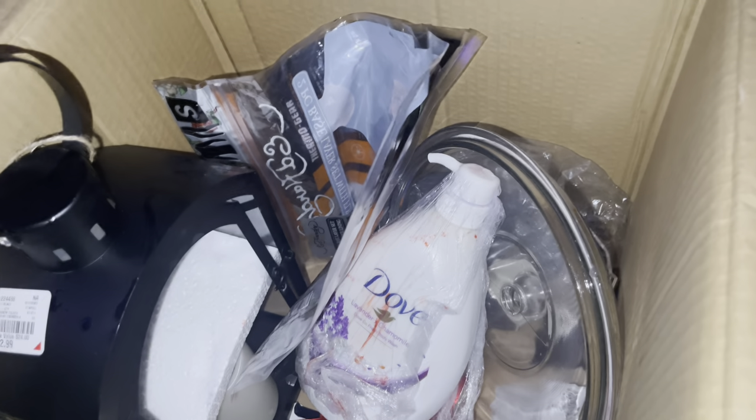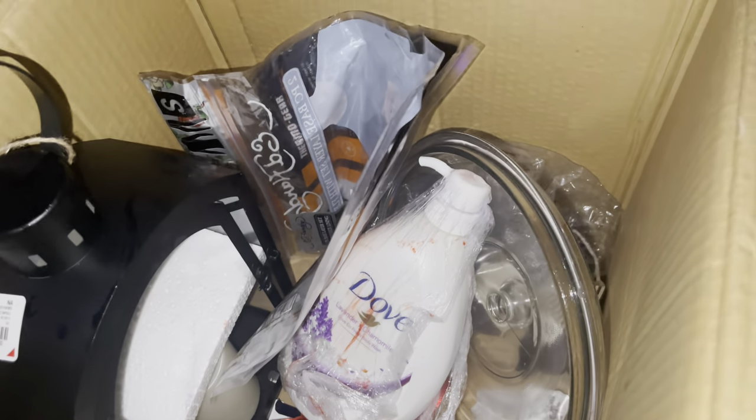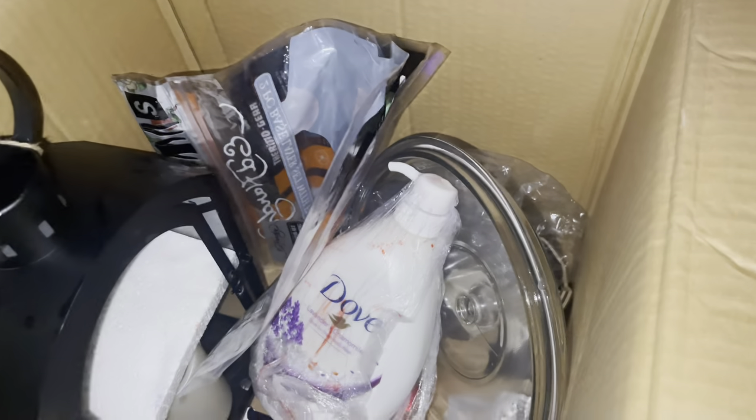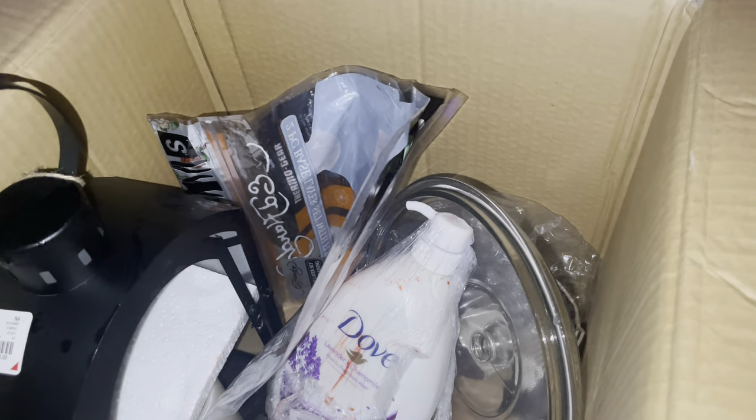That's going to do it for this little haul - not a lot but at least we picked a few little things from it. The other things we can donate and utilize, which is what's important because we're keeping these things from going to the trash that don't really need to go to the trash. Hope you guys enjoyed and I'll see you in the next video!